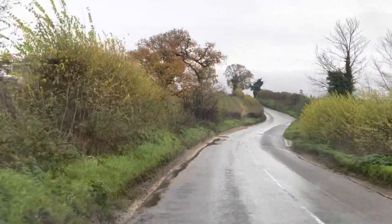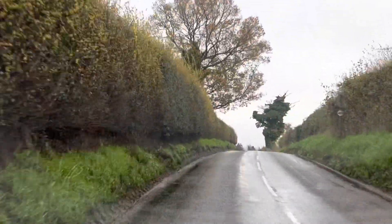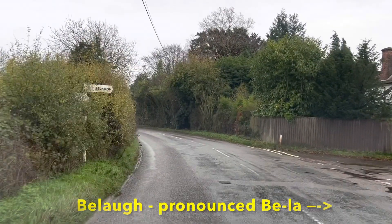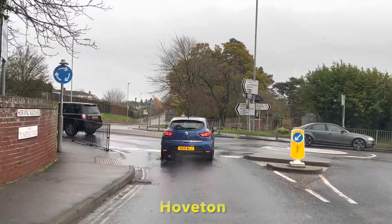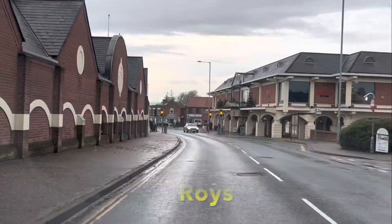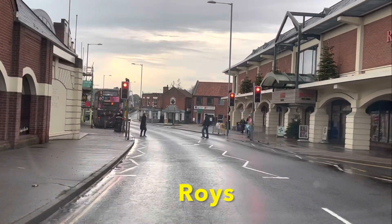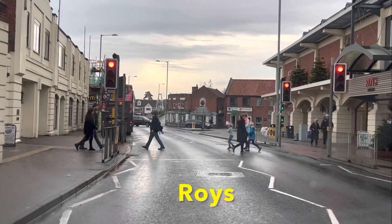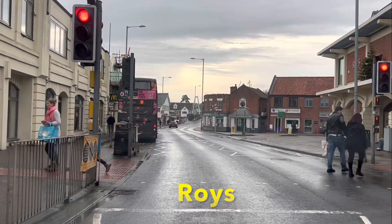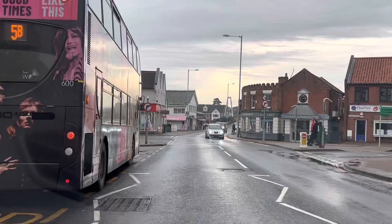And next will be Wroxham, but we've got to go past Belaugh first. Now we're in Hoveton, where Roy's of Wroxham is. So Roy's of Wroxham is actually in Hoveton, not in Wroxham. Wroxham is over Wroxham Bridge. Are you following? We're still in Hoveton. So it really should be Roy's of Hoveton. That's a whole other debate, and I don't really care — I just like Roy's.